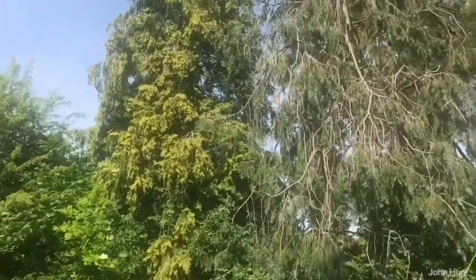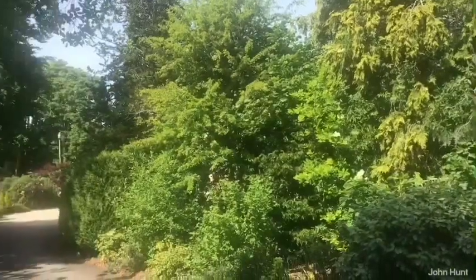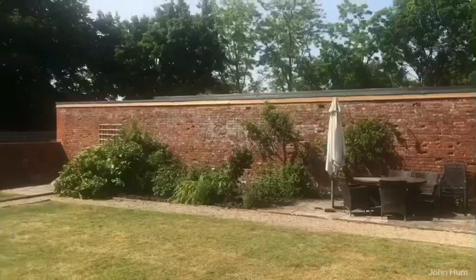A lovely range of greens isn't it? So many different greens. Yes, and as you go around the garden there is a vast range of greens and a lot of them are evergreen which makes it interesting year round. This is the garden where we hosted the Taunton Thespians last year.